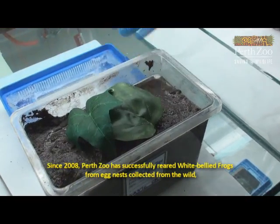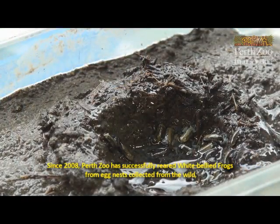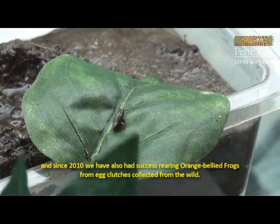Since 2008, Perth Zoo has successfully reared white-bellied frogs from egg nests collected from the wild. And since 2010, we have also had success rearing orange-bellied frogs from egg clutches collected from the wild.